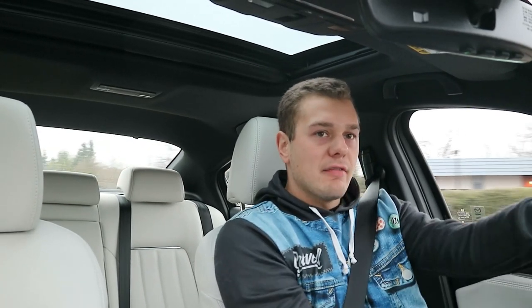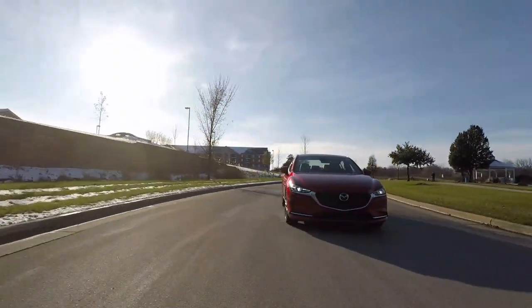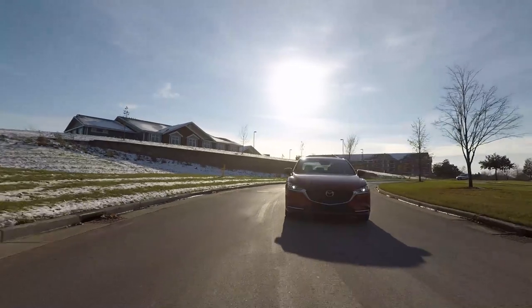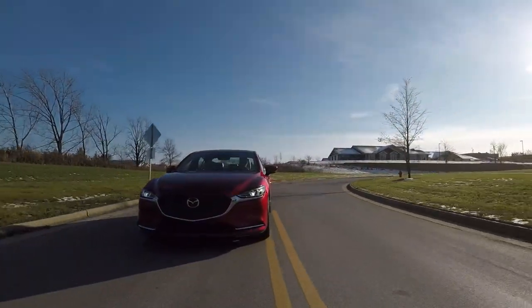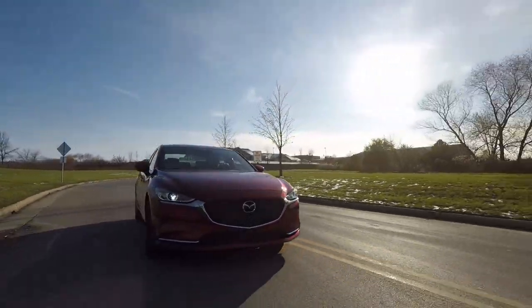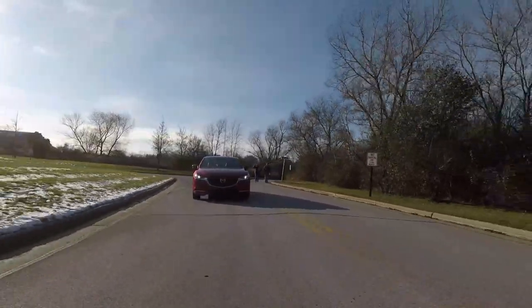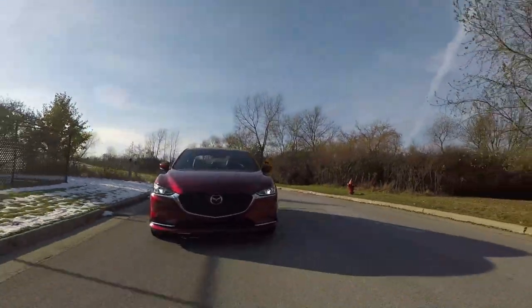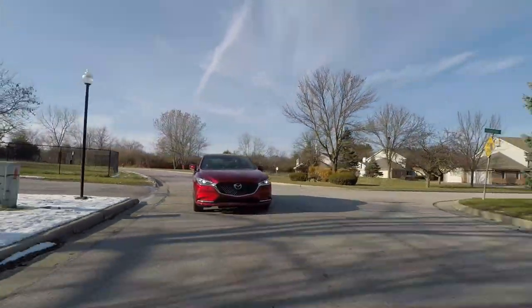This is front-wheel drive, and as a result you can get a little bit of understeer. All of that 310 pound-feet of torque is going straight to the front axle. If you push it hard into a corner, you're going to get a little understeer. Aside from that, if you're not flat on the floor while in a turn, the car composes itself really well. The suspension stiffens up and keeps the body composed. This is still a sport-oriented and capable car with a luxury flair.